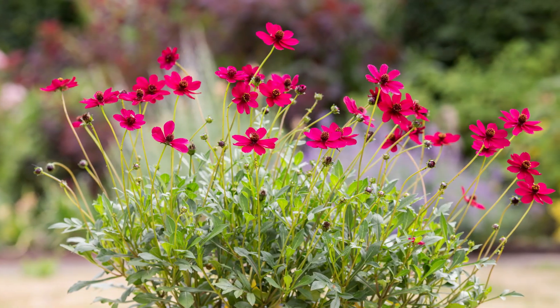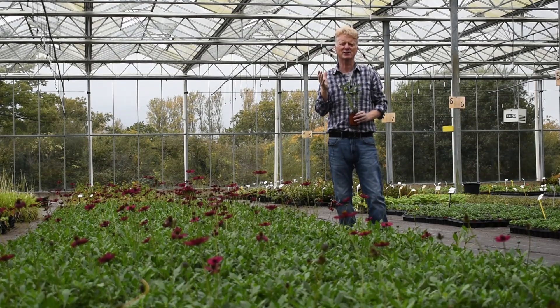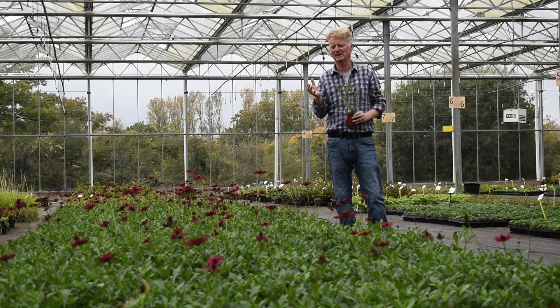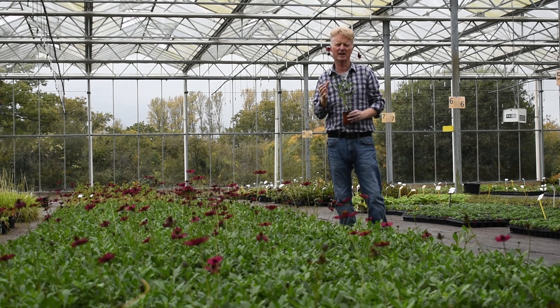The reason it was so highly regarded by the judges was firstly the perfume. It's got an amazing cherry chocolate perfume, hence the name. It flowers longer than other Cosmos — this is October and they're still in flower. It's also hardier than other Cosmos.